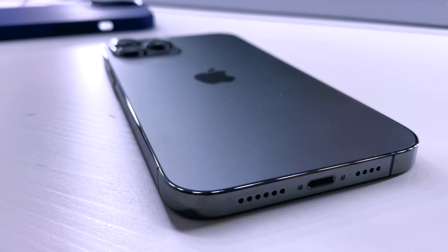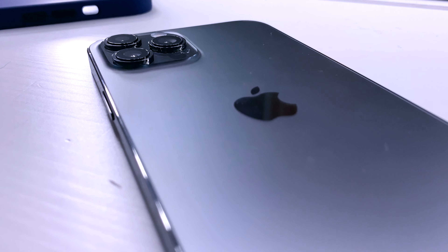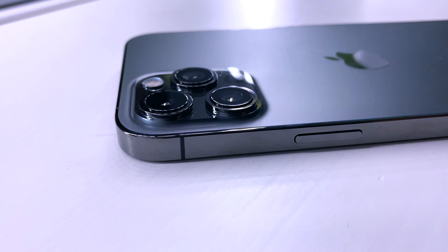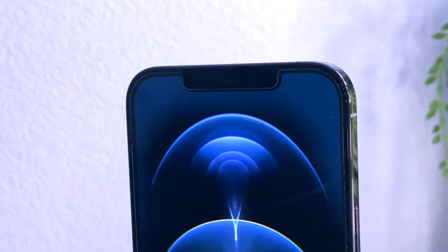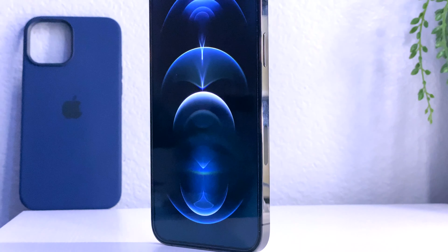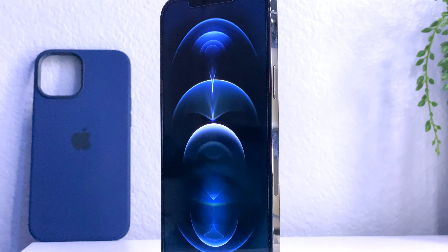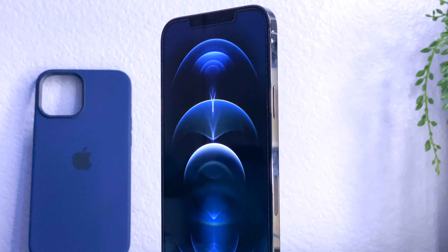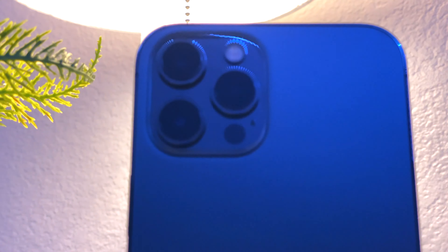Let's start with build quality. The build quality on this iPhone is unlike any other iPhone, especially with the brand new design. The back is a frosted matte glass which is very nice, and the sides are stainless steel borders — but that also means they are a fingerprint magnet. The screen goes edge to edge, which makes this the biggest iPhone Apple has ever created.